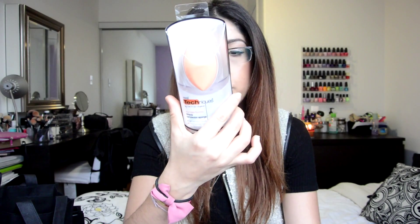Next we went to the booth selling Real Techniques brushes. I didn't purchase any of their actual brushes — I have quite a few of their brushes already and they didn't have anything there that I don't already own or really needed. So I just ended up picking up their Miracle Complexion Sponge.